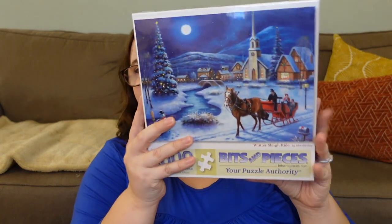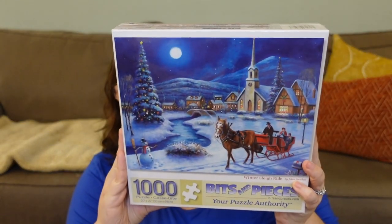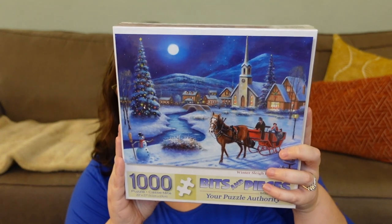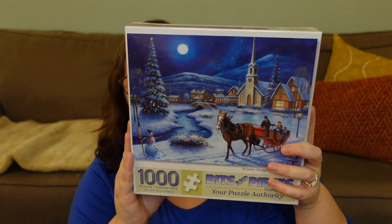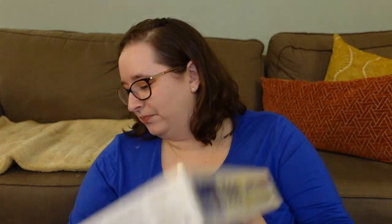The next three are Bits and Pieces puzzles, also gifted to me. The first is called Winter Sleigh Ride — look how pretty that sky is! I'm not a huge fan of snow puzzles, but since it's cartoonsy with a bluish tint rather than white, I think it'll be very doable. There are different textures for the mountains, snow, and sky, so even with similar shades of blue I can treat it like a single-tone puzzle with different depths. It's really pretty.